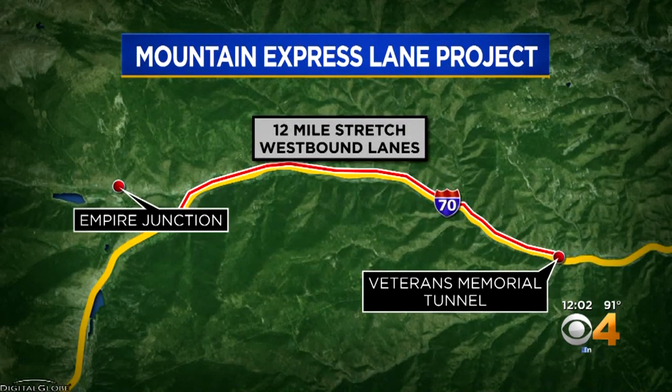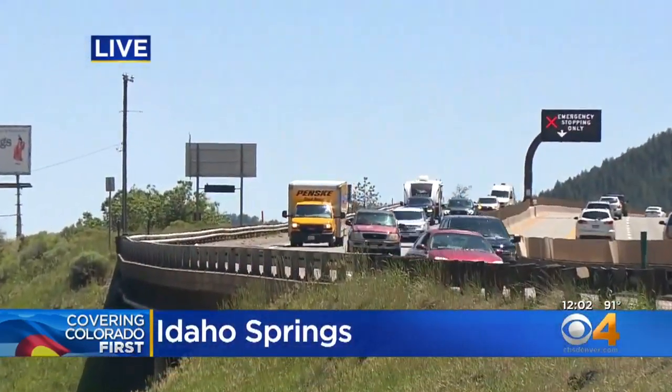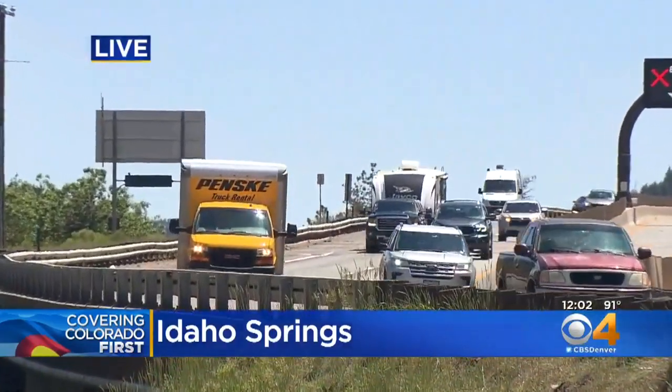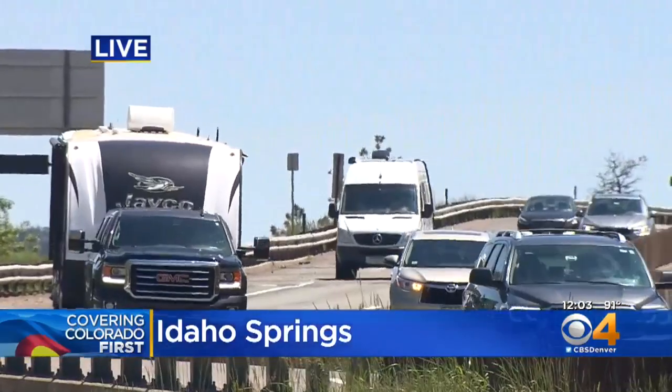Our Matt Kroschel joins us live from Idaho Springs right now. This is similar to how the eastbound lanes work there. Right here in Idaho Springs is where we see some of those big gridlock situations play out every weekend and sometimes randomly throughout the week. What CDOT will do is take what is now the shoulder and add a lane they'll be able to use at some of those peak times.